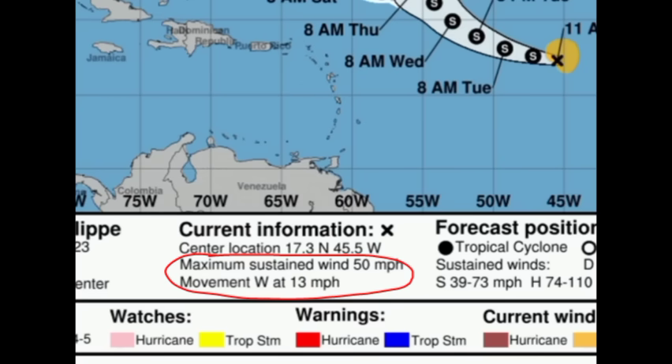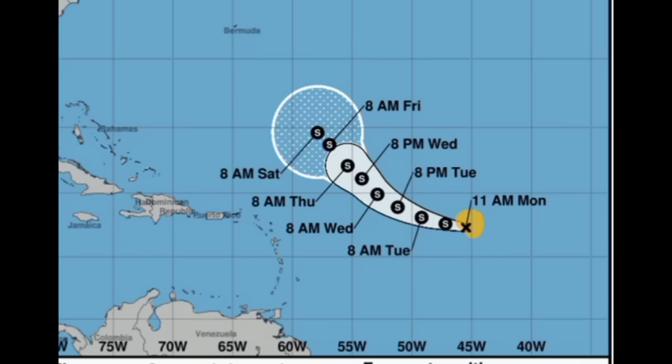Philippe is moving westward at 13 miles per hour and it is going to remain outside the Caribbean, but there is some uncertainty with what it does as we head into this weekend — definitely have to keep an eye on it. If you're in Bermuda you want to keep watch; not saying that you will be impacted but there is some uncertainty and we have to keep our eyes on it.